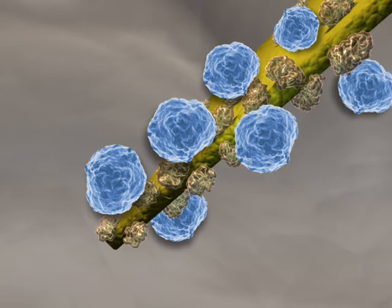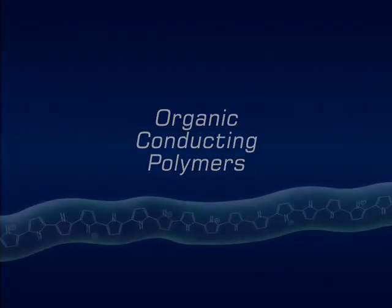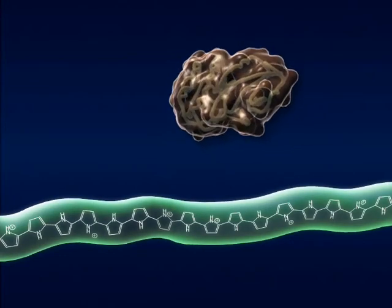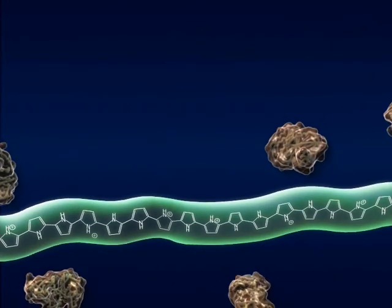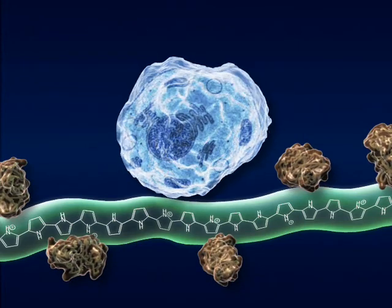Now, the advent of organic conducting polymers provides some significant opportunities. Organic conducting polymers, such as polypyrrole, can be rendered highly bioactive at the point of synthesis. Biologically active proteins, such as nerve growth factors, and even living cells are readily integrated with the organic conductor.